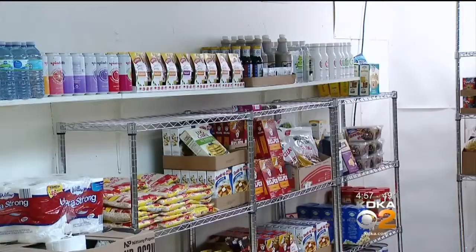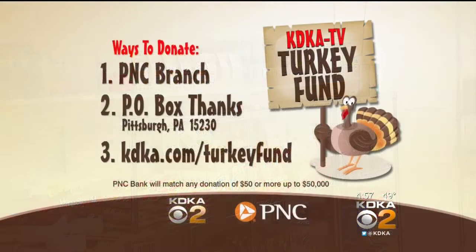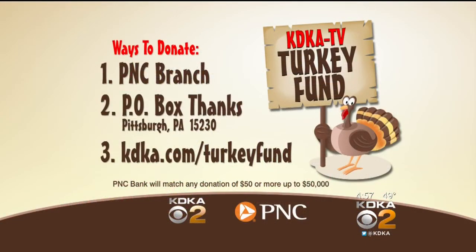Lynn Hayes Freeland, KDKA TV News. The Northside Common Food Pantry also provides anyone in the community with fresh produce Tuesday through Friday.